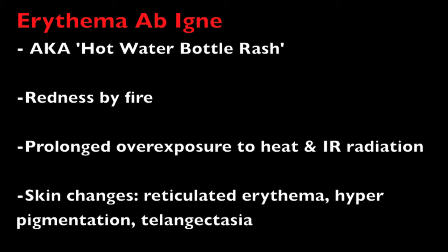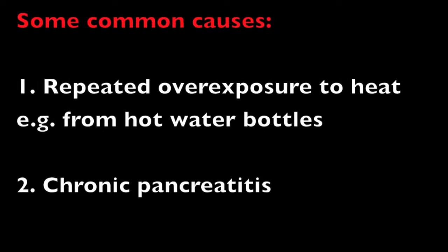Common causes of erythema ab igne include, but are not limited to, repeated exposure to things such as hot water bottles on the skin to treat problems such as back pain, prolonged exposure to heaters or fires — especially in the elderly — and it is classically seen in chronic pancreatitis.